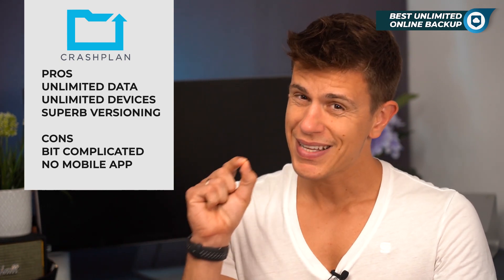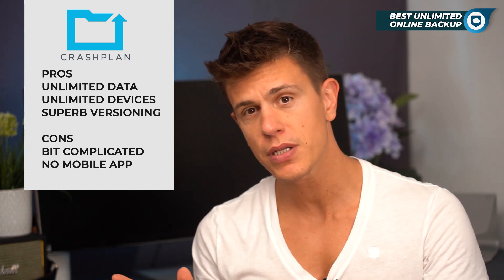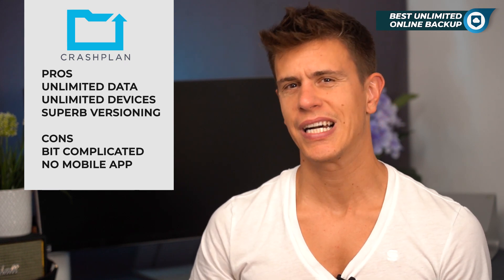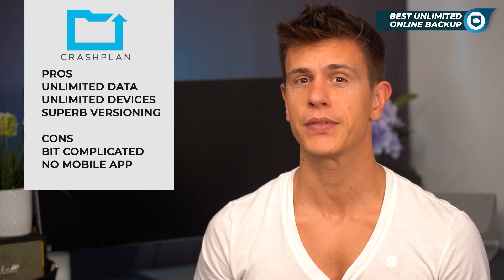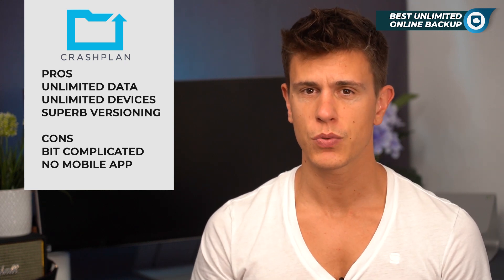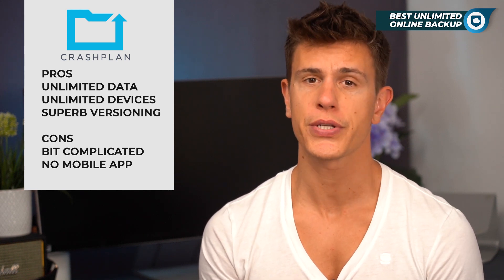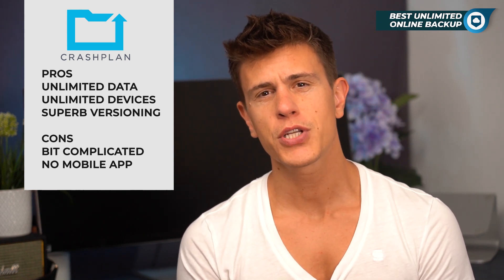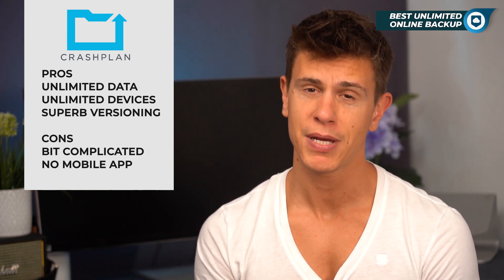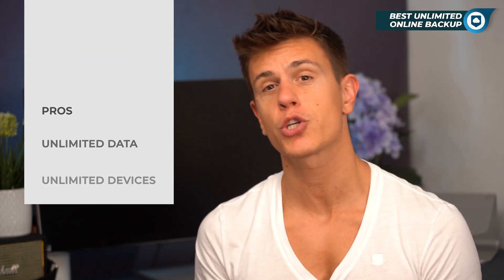That said, the business-focused nature of CrashPlan does mean it's missing a few things that personal users might be after. It's a bit on the complicated side to set up compared to the other options, especially if you're interested in using online storage to make a quick and simple backup of miscellaneous or personal files. Also, there is no mobile app available, and you can't choose to create a backup by file type, making it harder to backup things like only pictures, for example.